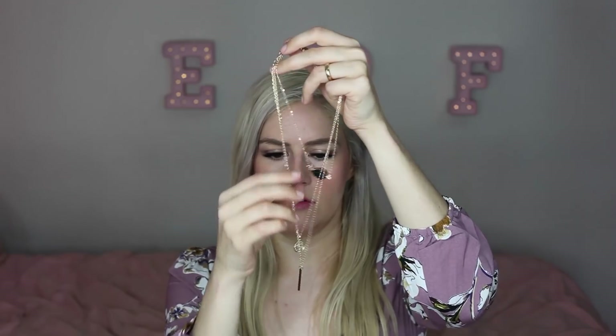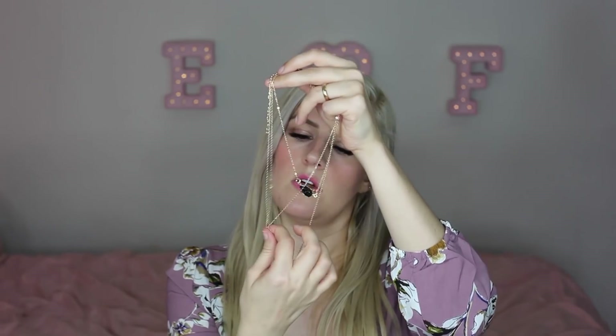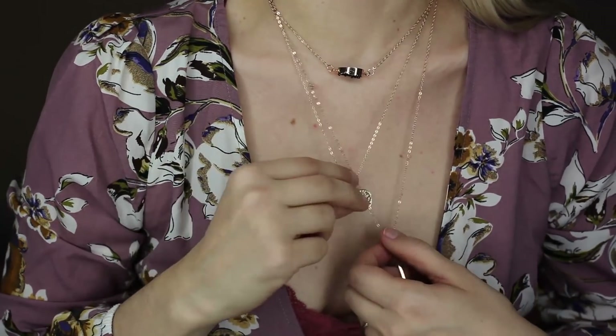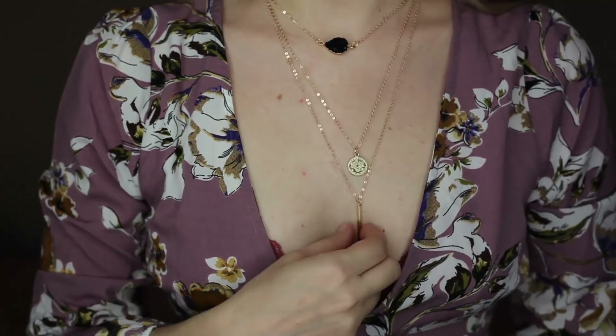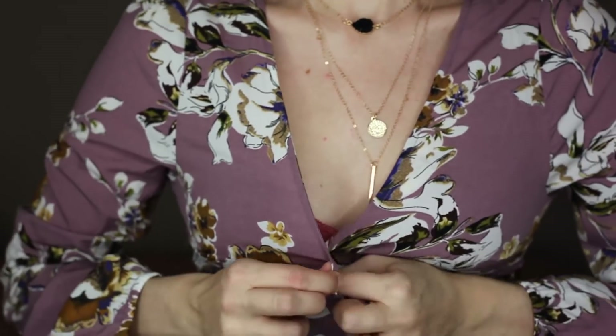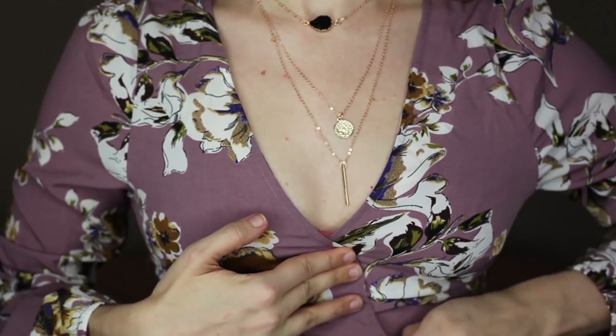I did get a necklace — I thought this would be a good outfit to try it on with. Shein has a lot of like $4 necklaces. I think this was $4. It's gold — very yellowy gold — and then there's this black kind of fake agate stone, a little gold coin, and then a little gold pendant. I like the proportions of it. The stone is like textured. I think it's the right proportions.